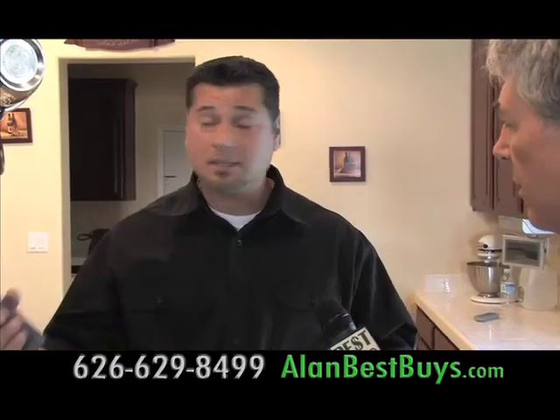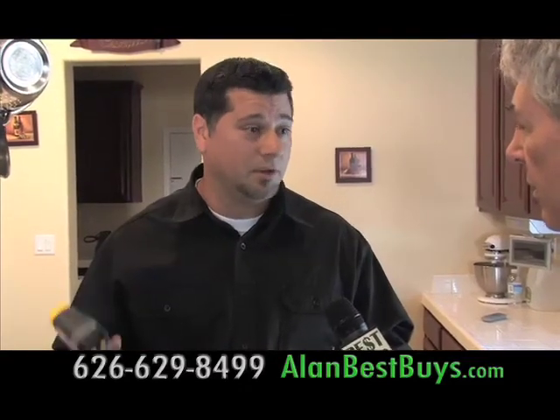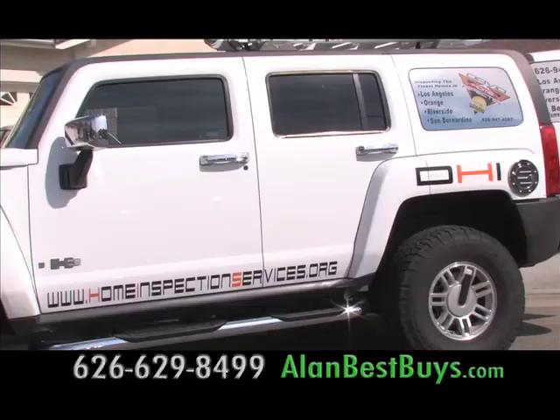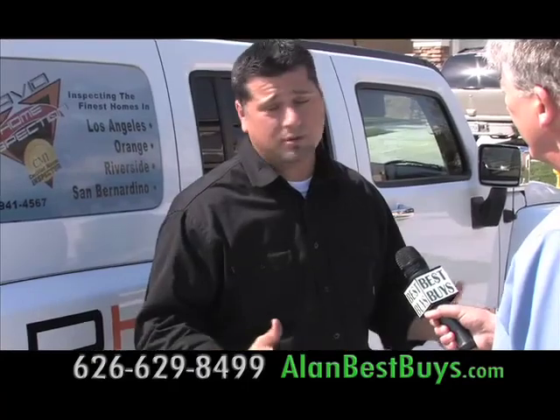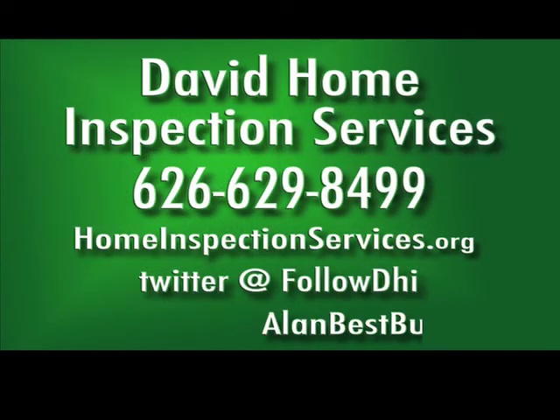This way the customer saves on energy costs and keeps the unit running as it was when it was new. They also do post-earthquake inspections and pool and spa inspections — making sure before summer starts that your pool is safe for children. David Home Inspection Services serves LA, San Bernardino, Orange, and Riverside Counties: 626-629-8499. On the web at homeinspectionservices.org. That's dot org. On Twitter at FollowDHI.